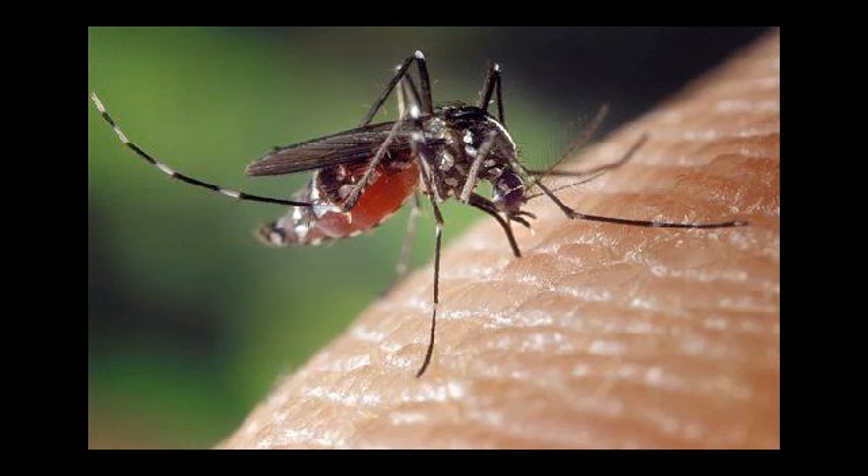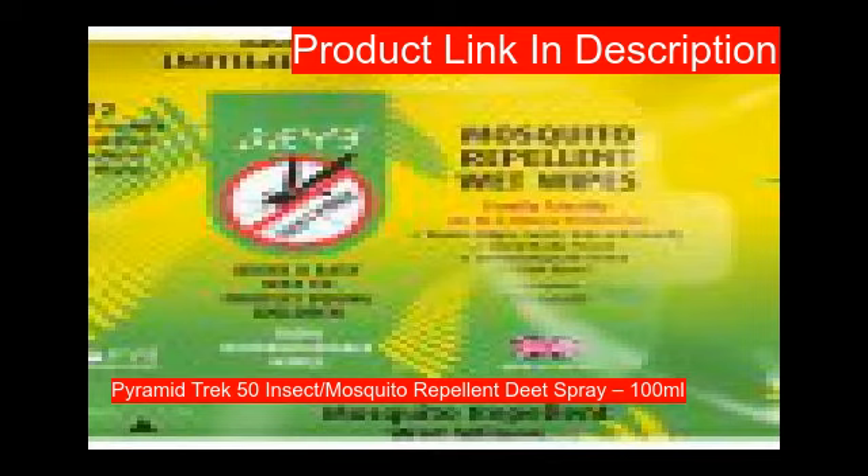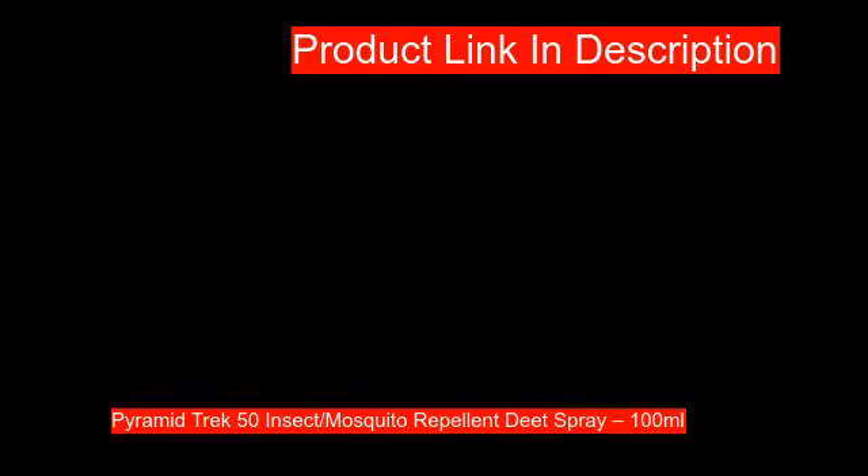Our fifth product is a strong 50 percent DEET-based insect repellent that lasts up to six hours from one application. Perfect for tropical and family holidays, for use on children over 12 years of age.